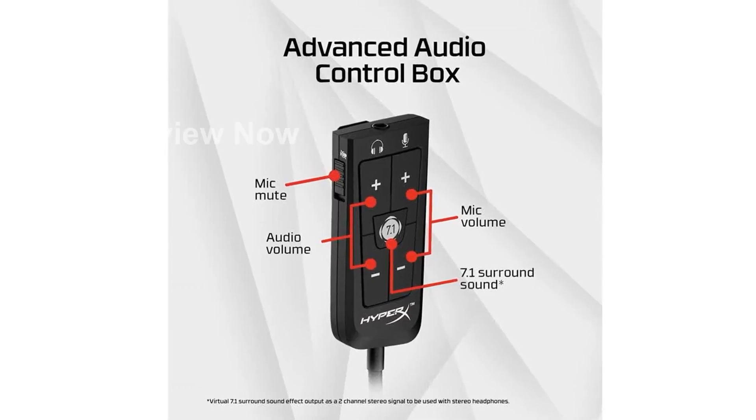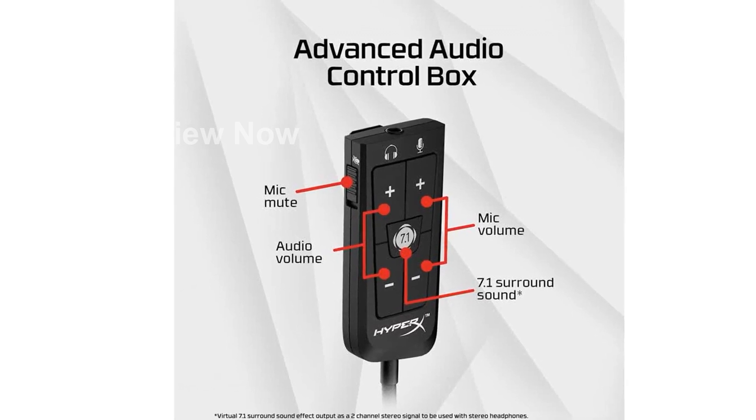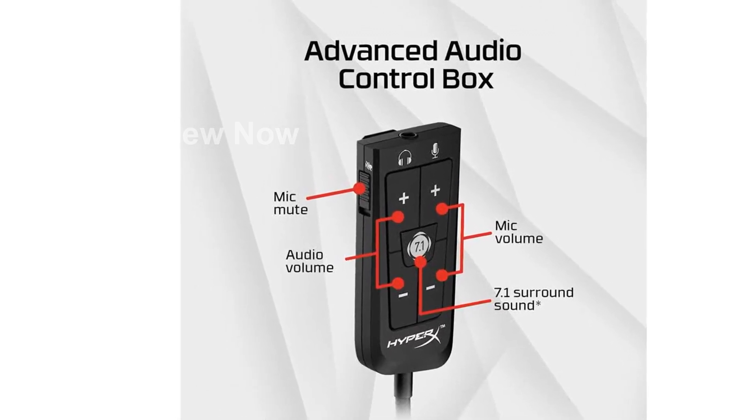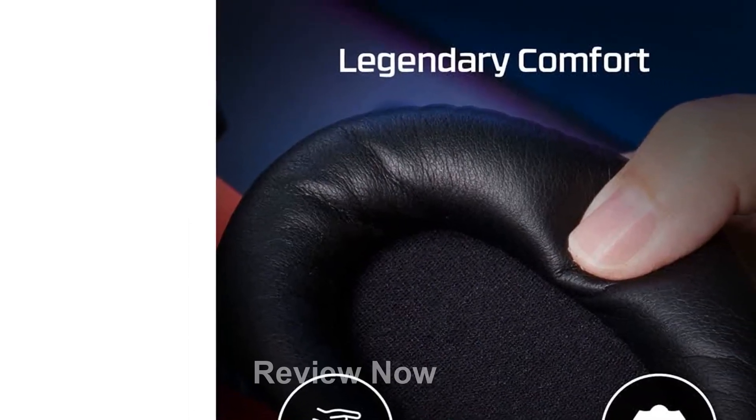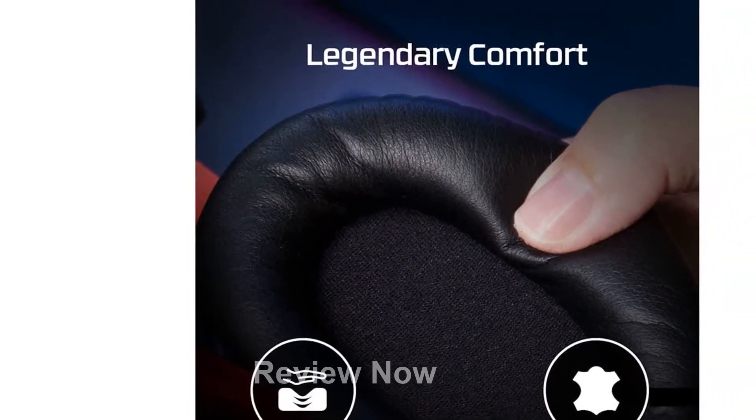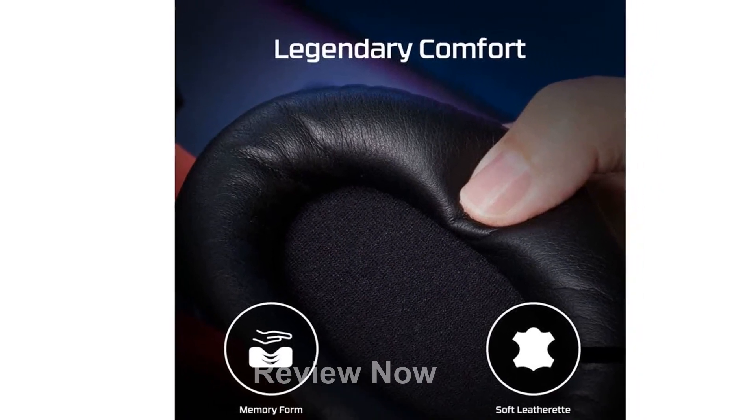And let's not forget about communication. The headset comes with a detachable, noise-canceling microphone that is certified by TeamSpeak and Discord. Your call-outs will be heard loud and clear by your friends, giving you the competitive edge.